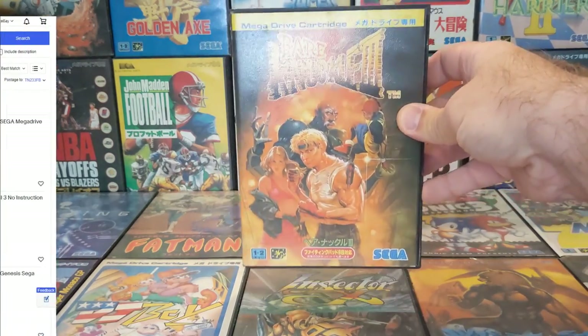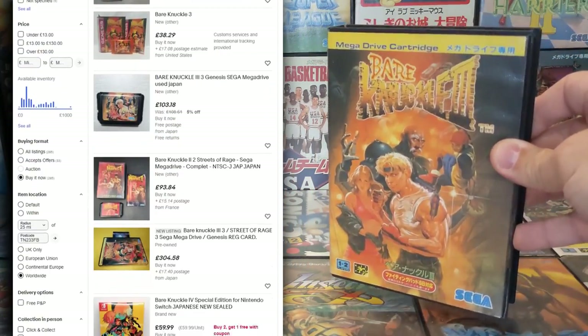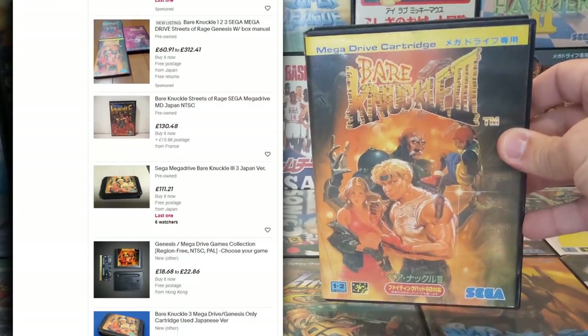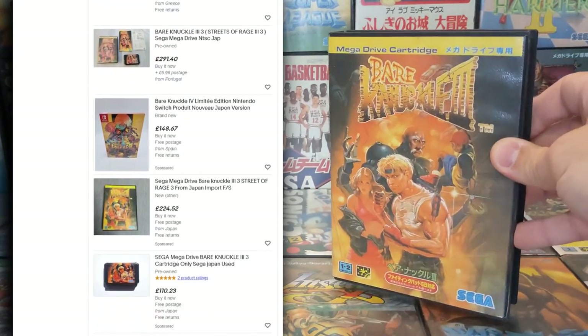Regardless, there are no doubt hundreds of little differences I haven't mentioned, but these are cosmetically speaking the main differences between this one game across all three major regions. You guys no doubt have a particular region you prefer to collect for — the problem is it's getting harder and harder to do that, because prices are skyrocketing to the point where only the extremely rich can join in.